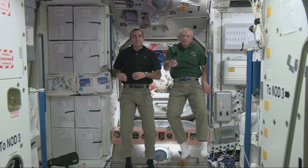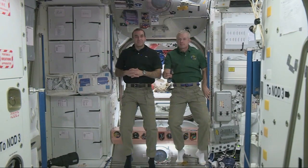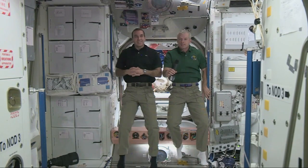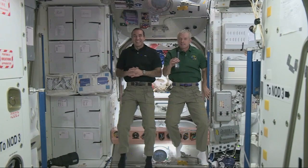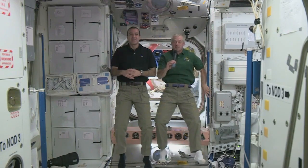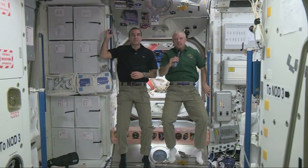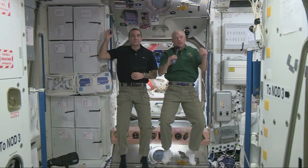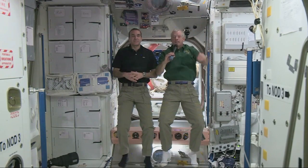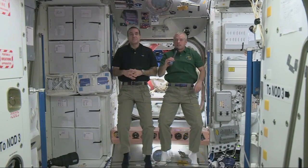My name is Adam and this question is for Steve. Do you have rules about how to get along and resolve conflicts? Who makes the rules and how are they enforced? Rick makes the rules and enforces them on this station. But more than that, we live by the golden rule up here — do unto others as you would have them do to you — and it works out quite well.